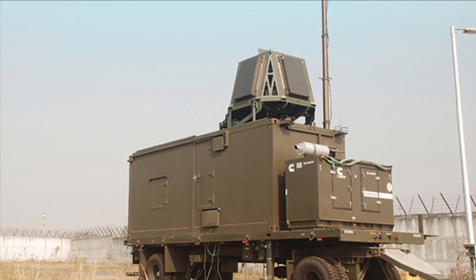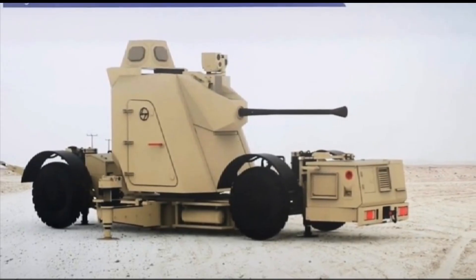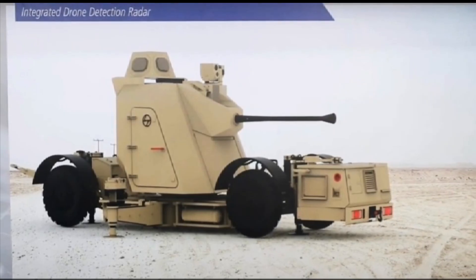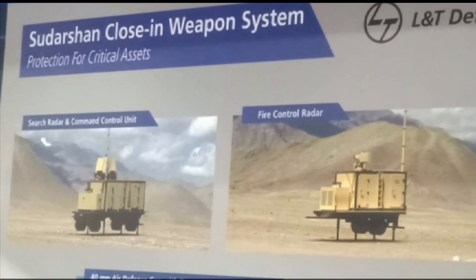Sudarshan has been designed and engineered by L&T defense technology experts from guns, ammunition, radar, and communication domains. L&T Defense produced it in just two years after the bid submission. It is an excellent example of well-coordinated teamwork from a cross-functional defense team.